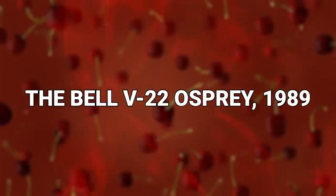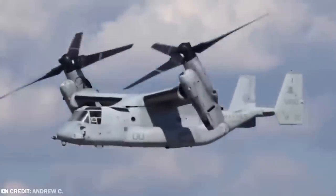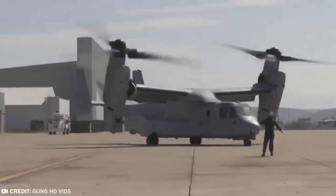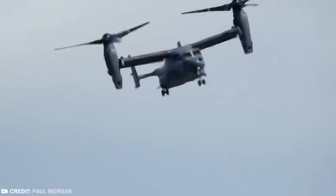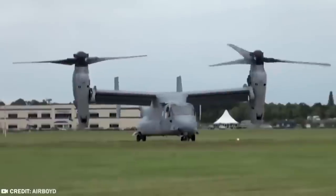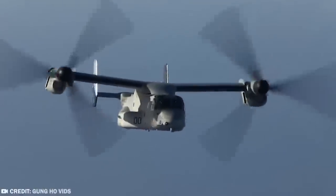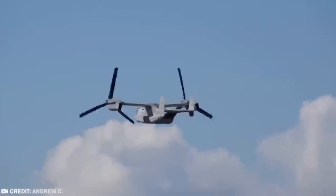#12: Bell V-22 Osprey, 1989. Is it a helicopter? Perhaps it's an airplane? Well, it's kind of both. The Bell Boeing V-22 Osprey is a multi-purpose aircraft with both vertical and short takeoff and landing capabilities. It performs effectively as a conventional helicopter but can also take up the challenge of long-range missions. It's officially known as a tilt-rotor aircraft, which has both speed and accuracy, requiring fewer limiting factors than a conventional aircraft, but can also perform many duties associated with long-range flight.